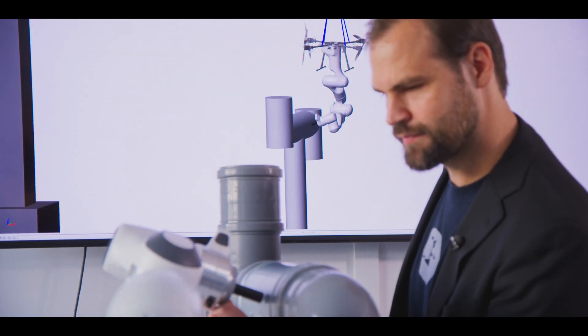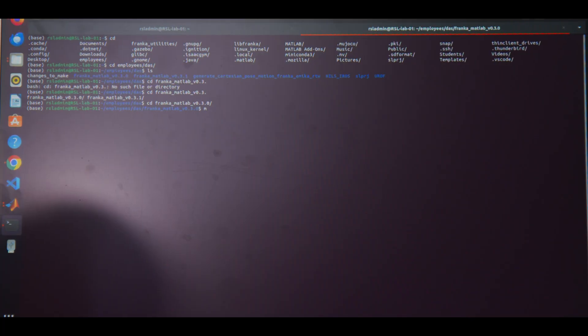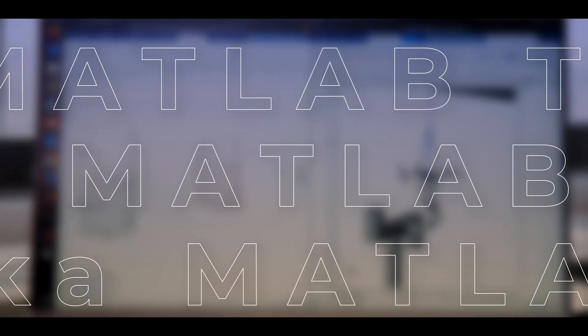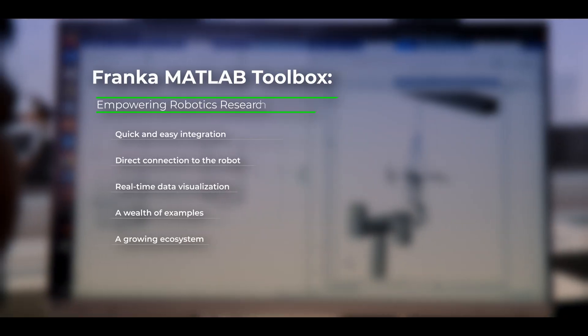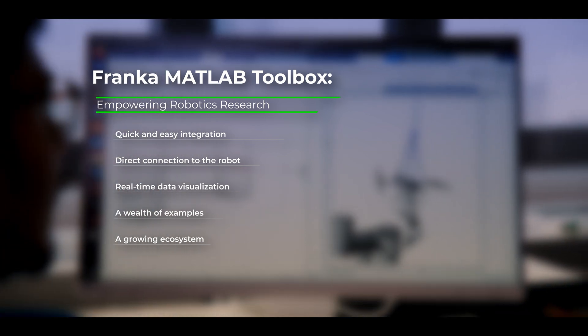For the HILS project — the hardware-in-the-loop simulation — where I tried to interface with Franka, I used the Franka MATLAB toolbox, which allowed me to enable real-time communication with the Franka. I could also use other blocks in Simulink, such as transformation matrices and all other integration blocks.